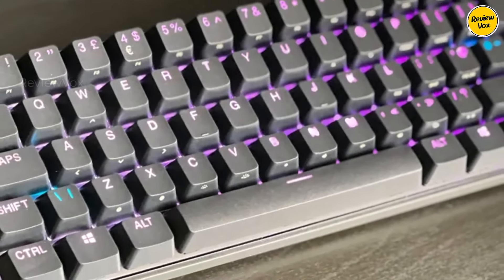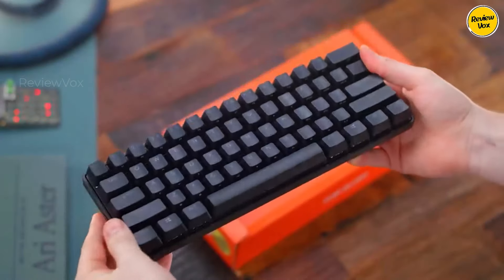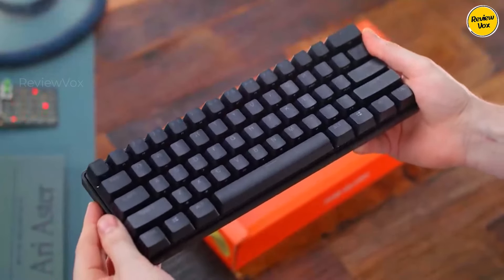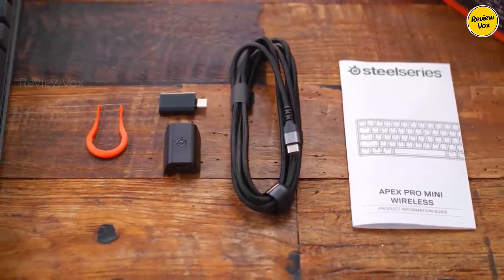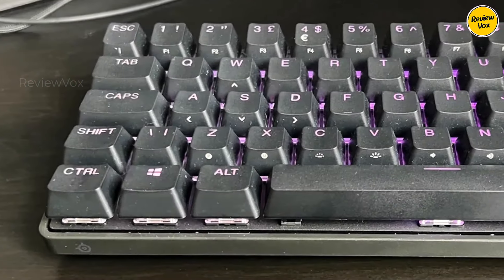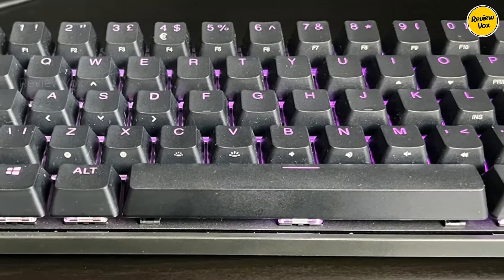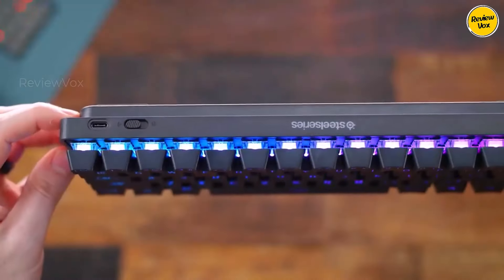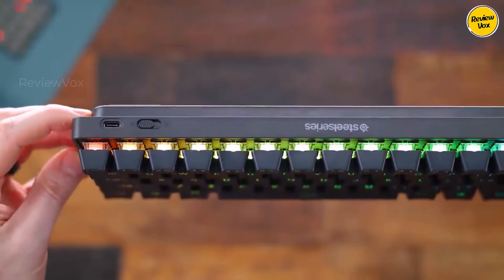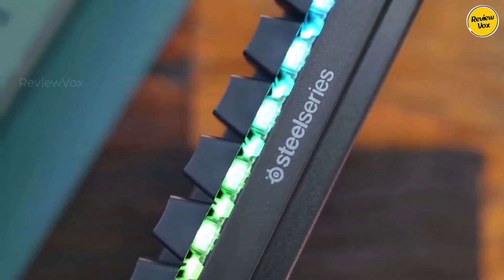It lacks arrow keys, which feels outdated. The highlight is the Omnipoint 2.0 switches under each PBT keycap, allowing customization for actuation between 0.2 mm and 3.8 mm. With media controls, dual function keys for macros, and extensive RGB customization, it caters to enthusiasts. The dual actuation feature, enabling two macros per key press, enhances functionality, making it a game-changer for gamers seeking precise control and macro versatility.